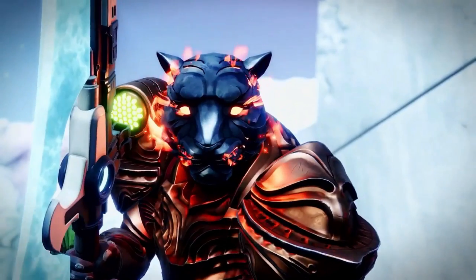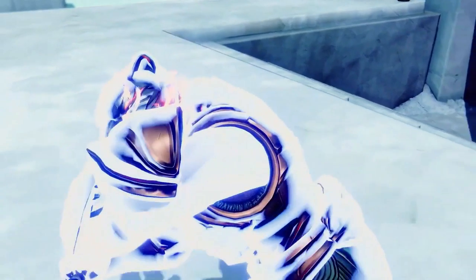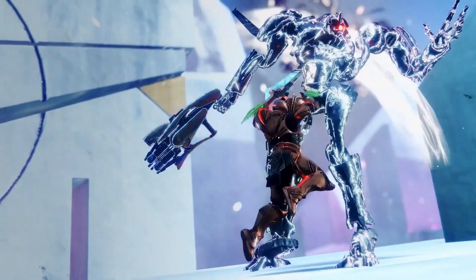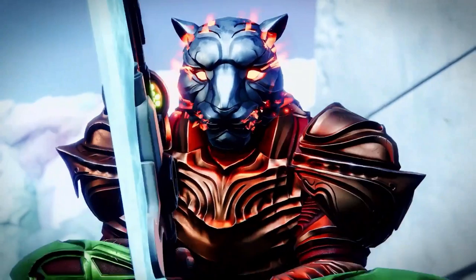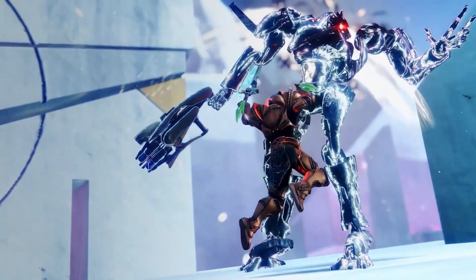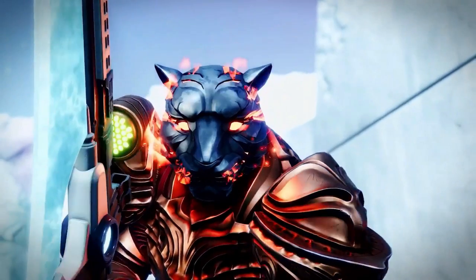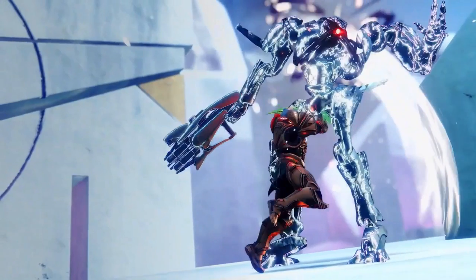The trailer starts and we see an absolutely awesome looking Titan with a sword and a brand new flaming tiger helmet. That's actually pretty sweet. That uppercut is pretty important — if I'm remembering correctly, it's indicative of the adaptive frame sword, so we kind of know its archetype.